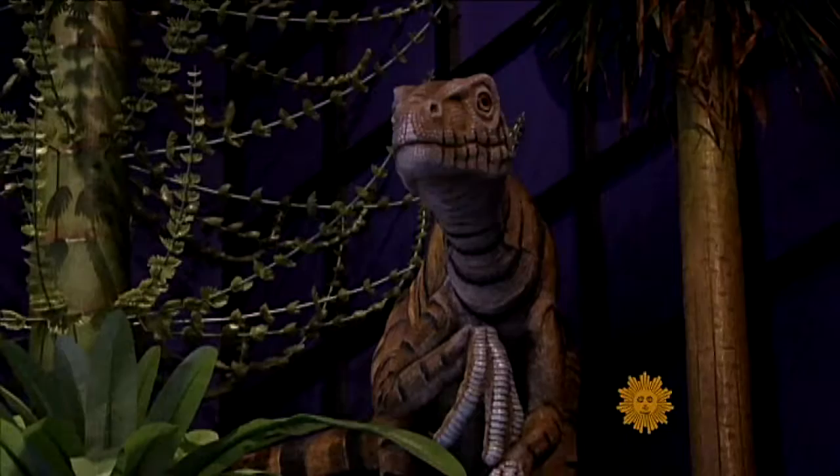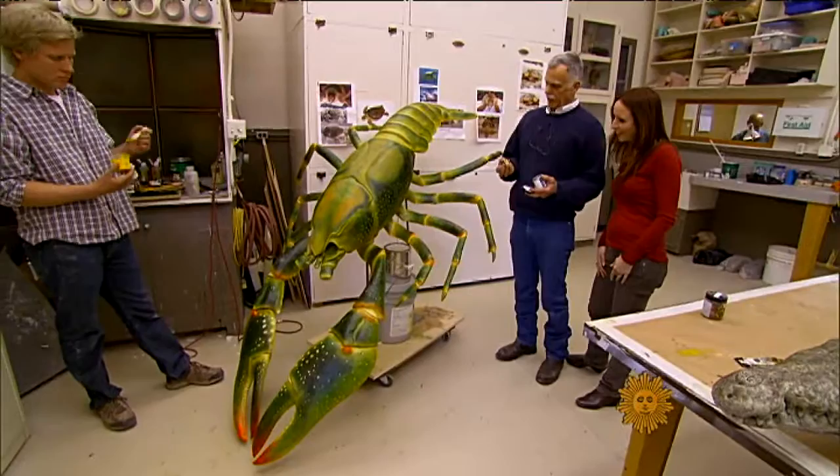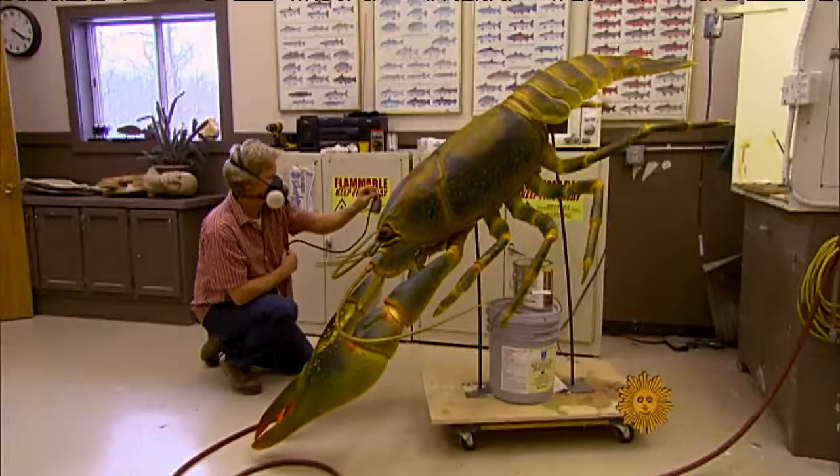These dioramas are dynamic, interactive, and almost always larger than life. Take this crayfish — we've blown it up, enlarged about 12 times. We're putting these brighter colors on so that when we put those washes on, some of these brighter colors will shine through and give it that kind of luminosity that makes it look real.